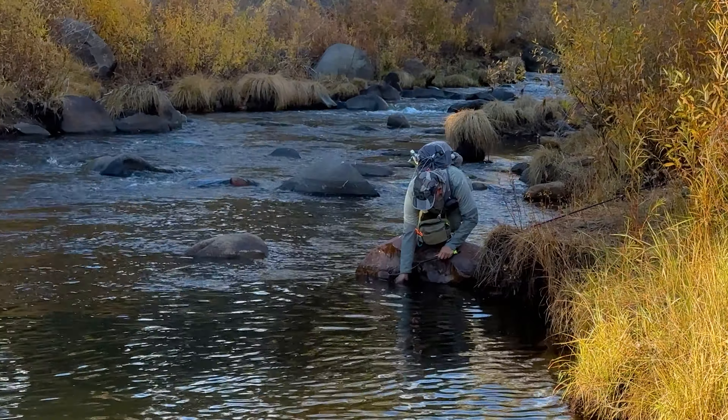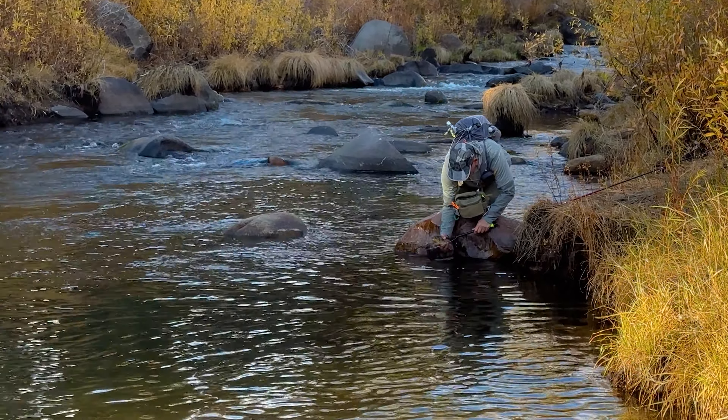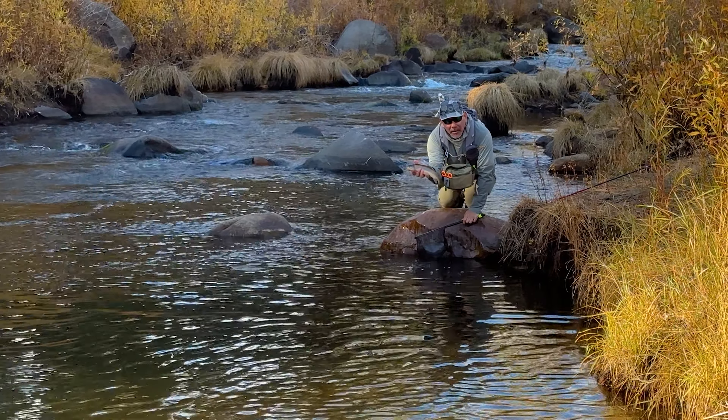Honestly, that's a pretty big golden by most standards, and if I had caught one of those in the backcountry I'd probably be jumping up and down.